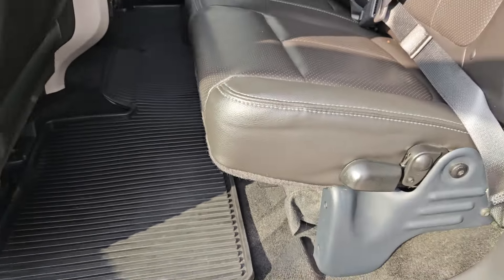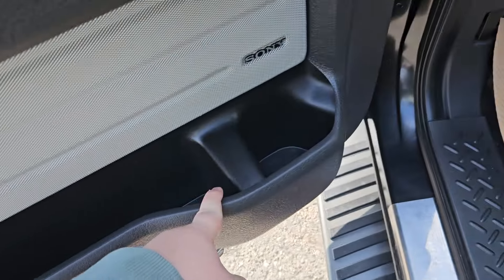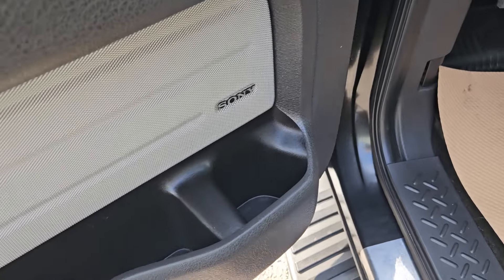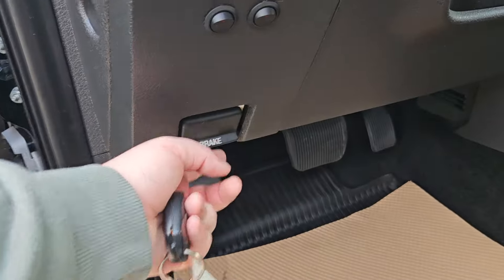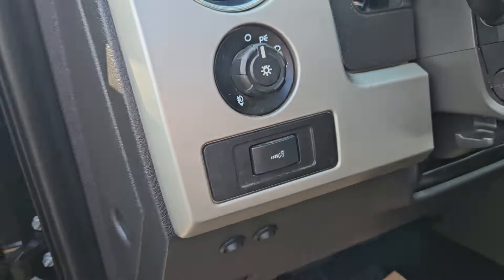You can lift up the seats if you need more room as well, and you got plenty of door space back here. Moving to the front, we do have plenty of door space up front with the Sony sound system, you got your parking brake release there, your features for your aftermarket lights, and your lights just in general.